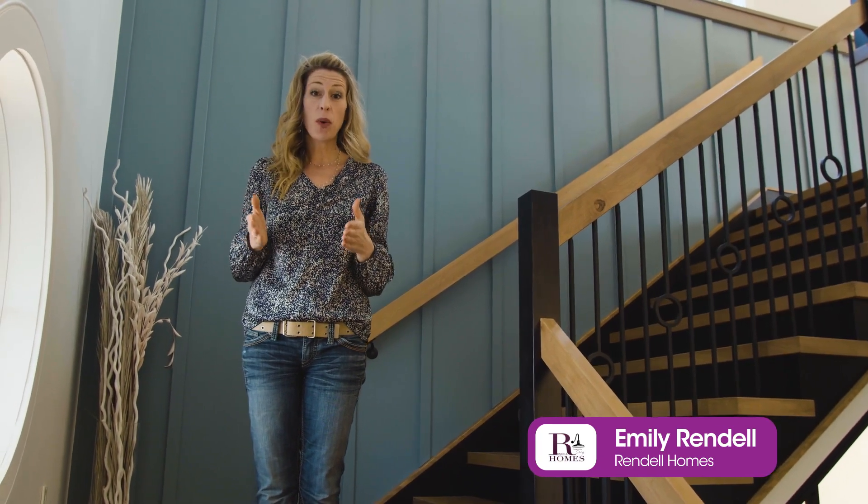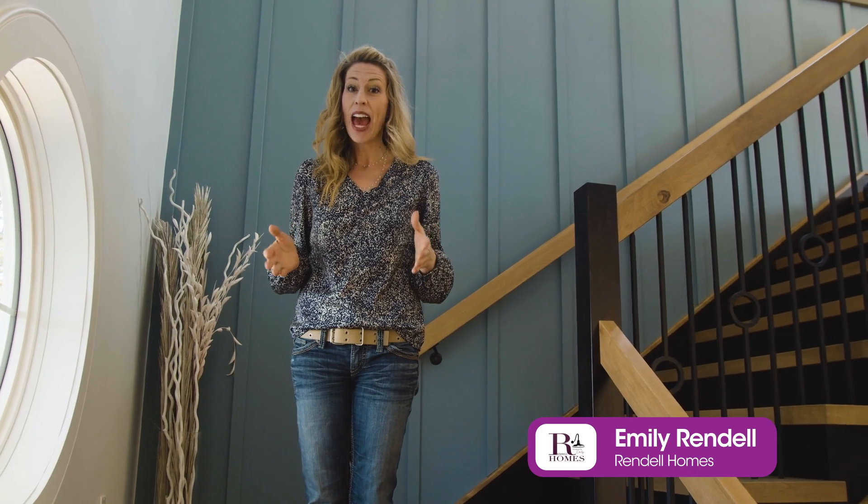Thanks for joining us on the journey of this build. If you have more questions or want to see this home, you can go online and view it in so many different ways — and don't forget to buy your tickets, because this could be yours.